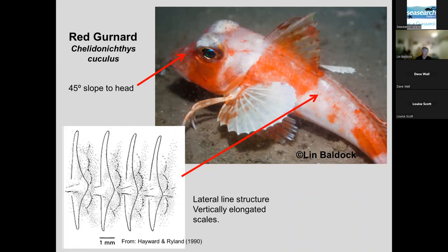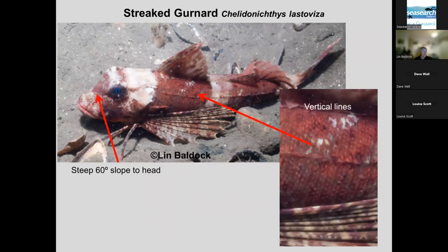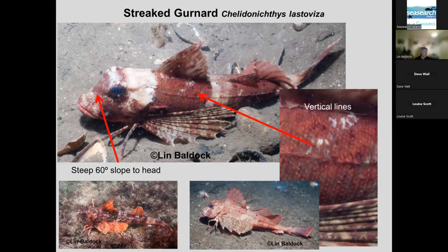The red gurnard has a fairly 45-degree slope to its head. The best feature are these huge lateral line scales — quite broad, long scales. So even if you haven't got the whole fish, the lateral line structure and shape of the head can give you confidence it's a red gurnard. Streaked gurnards are often confused with red ones. They've got a rather steeper slope to the head — about 60 degrees rather than 45 — with a series of small backward-facing spines along the lateral line. But the really useful character is these vertical lines above and below the lateral line. The fish can show great colour variation: one living on a maerl bed in Falmouth, one on a muddy bottom off Dorset, another in a muddy habitat in Scotland are all very different colours. So again, don't be bothered by colour.